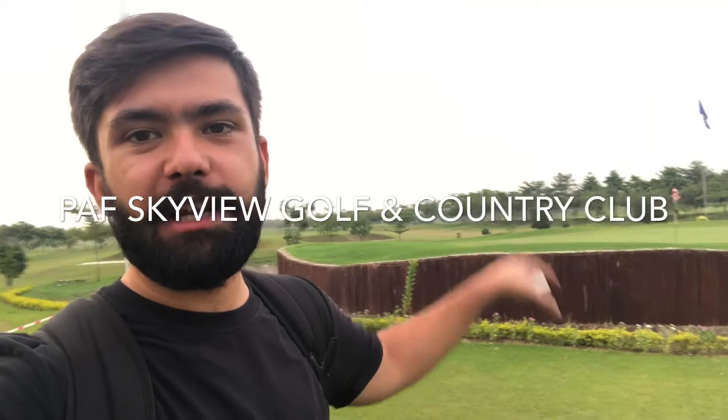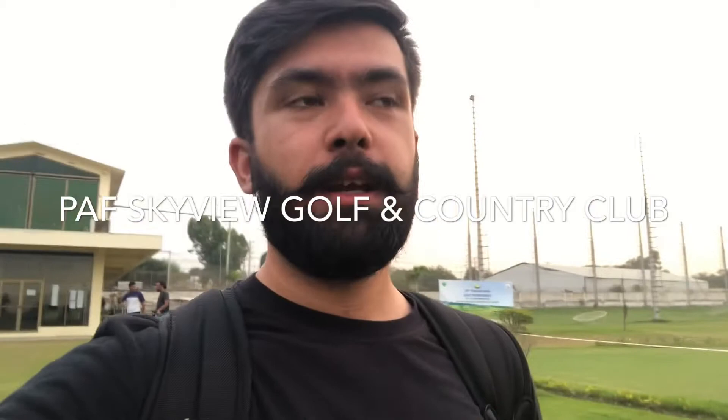That's the course behind me — there's a little island green in the back. I'm guessing this is number 9 or number 18. Tomorrow I'll find out the pin positions. I just had a chat with PDA Commodore Tariq, and he was kind enough to explain the whole course to me since I've never played it before.